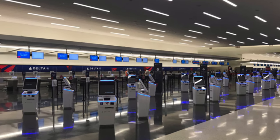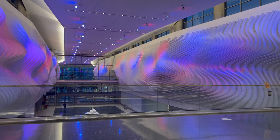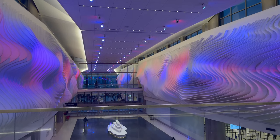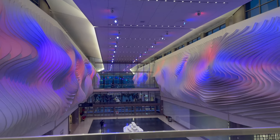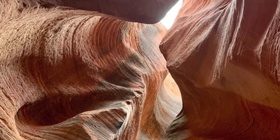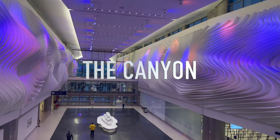Airline check-in and ticket counters are upstairs on the third level, and from that floor you can really start to see the artwork emulating the landscapes of Utah. The main corridor connecting where you enter to the concourse is designed to imitate Southern Utah's beautiful slot canyons, and is appropriately called the Canyon.